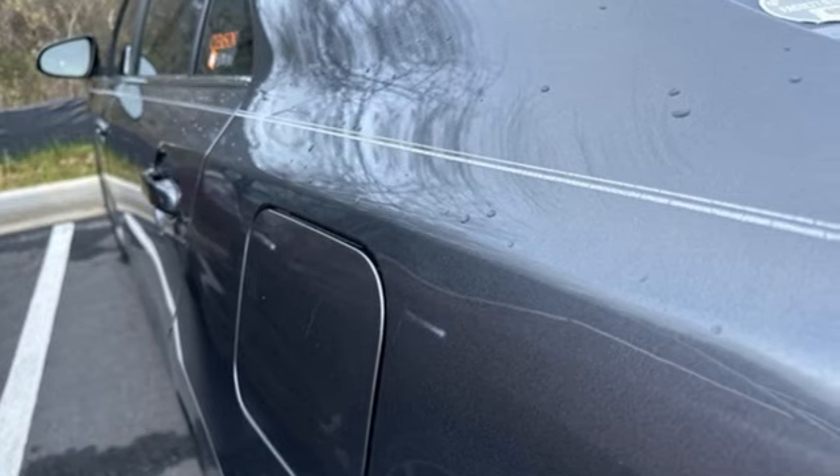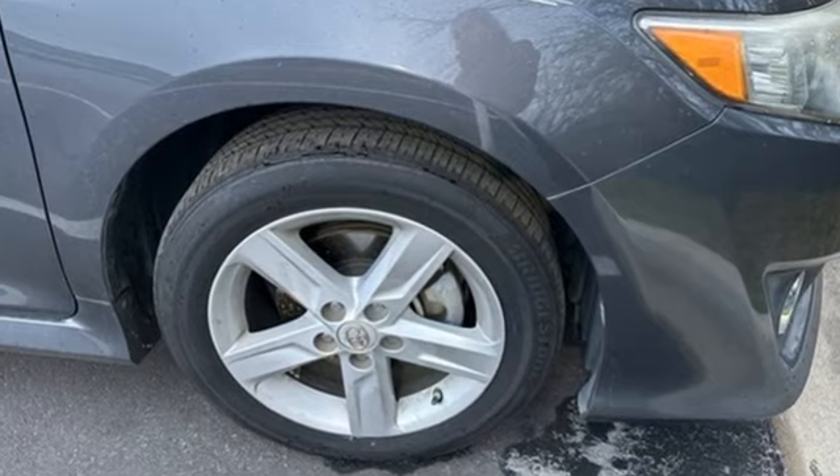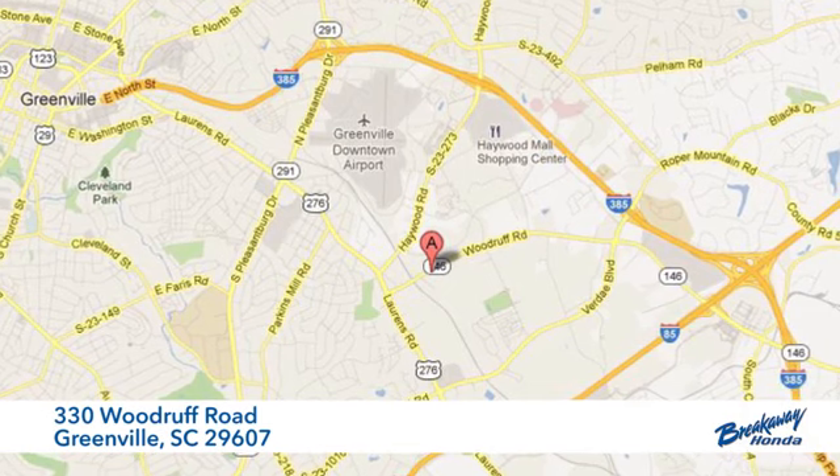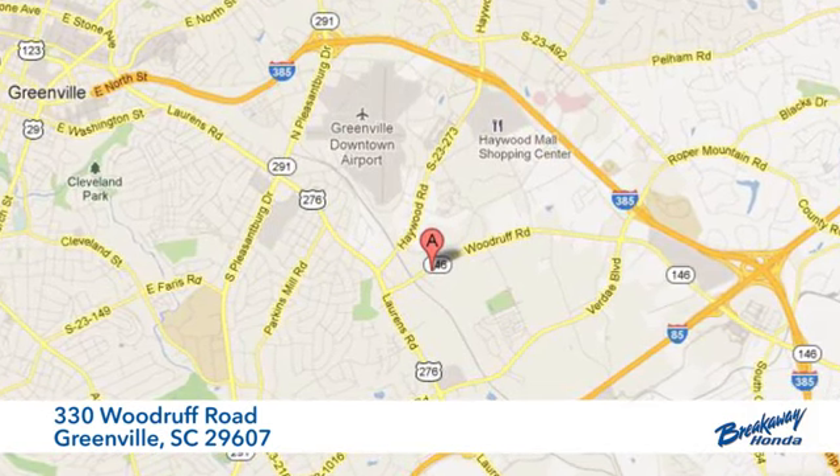Toyota — steered by ingenuity, driven by passion. You'll never know until you try. Test drive it today. Call, click, or stop in today. We're conveniently located at 330 Woodruff Road in Greenville, South Carolina.